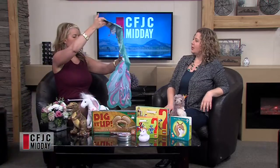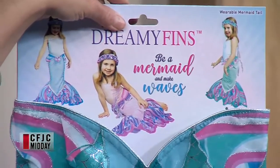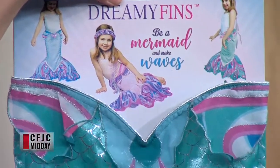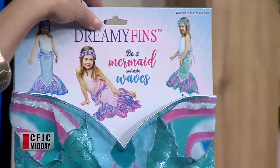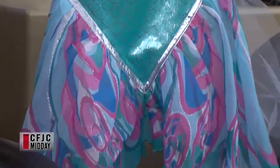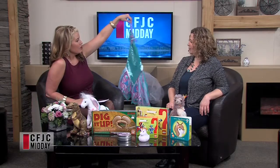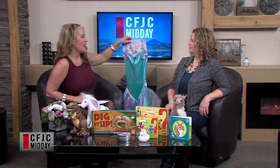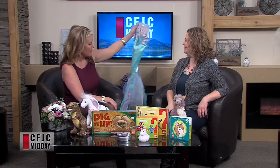Along with unicorns, mermaids are huge. There are new mermaid tail dress-up clothes — look how cute! They come in all the colors shown, and they're like little dresses that kids would actually wear to school — throw on some tights and you're set. Unlike the blankie mermaid tails where you can't walk, this one is open in the back so you can move your legs. Very fun!